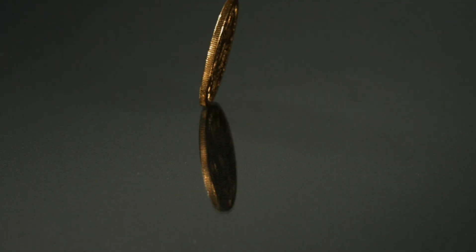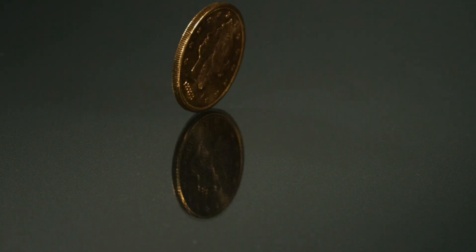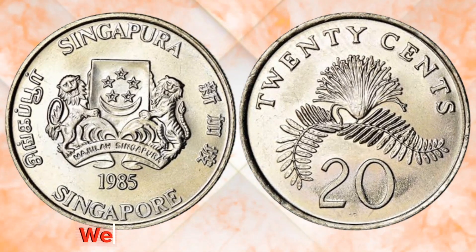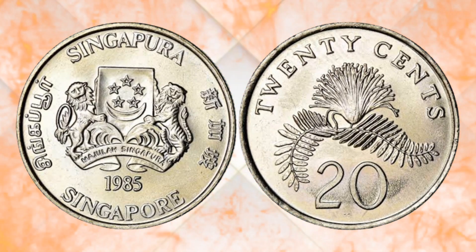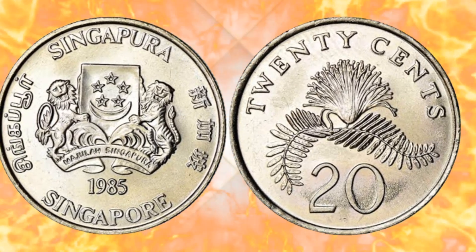Hi friends, hopefully you are fine and healthy. Today I will tell you about something special: the Singapore 20 Cent 1985 coin. Hello, fellow coin enthusiasts and curious viewers. Welcome back to Numismatic Coin, your gateway to the world of numismatics. Today we have an exciting topic on the agenda — the Singapore 20 Cent 1985 coin.